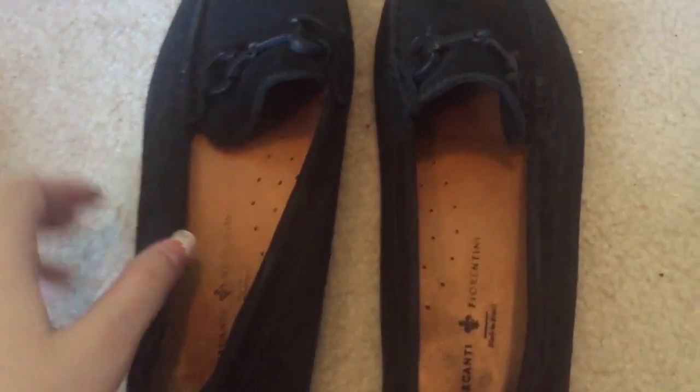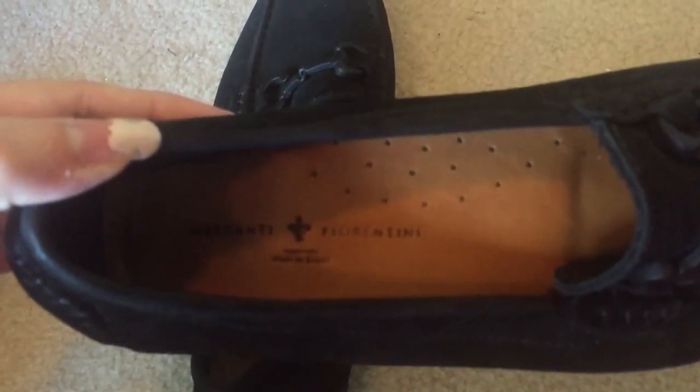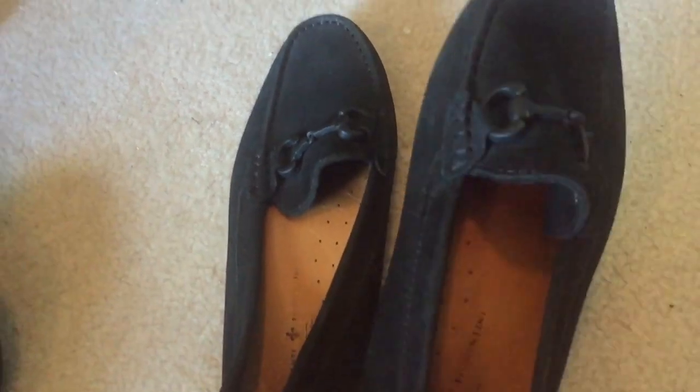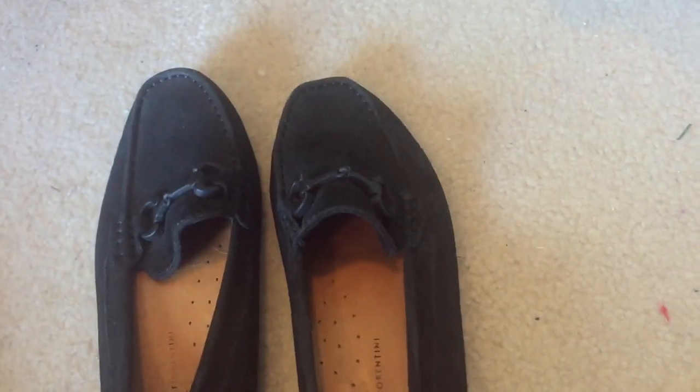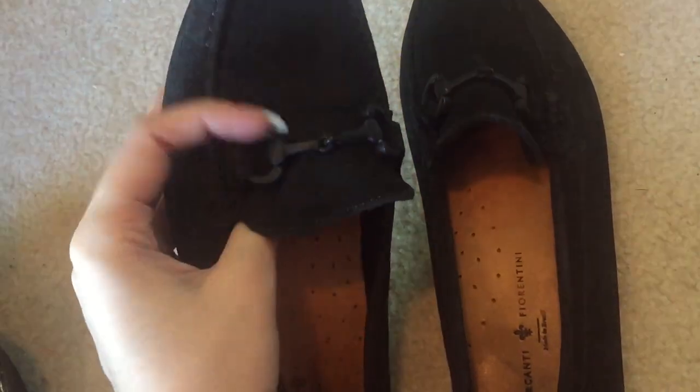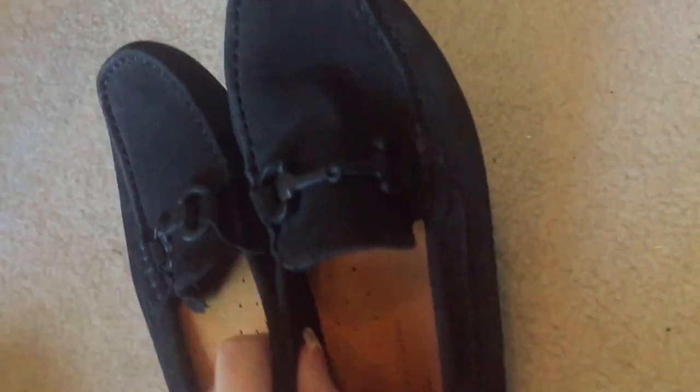Out of the next bag, these are Mercanti Fiorentini, made in Brazil, moccasin type shoes. I'd never heard of these but I looked up comps and they were pretty decent, so I figured I'd pick them up. They're in really good condition, so we'll see how quickly and how much they sell for.